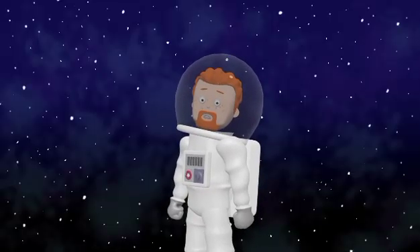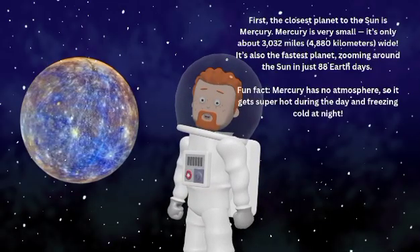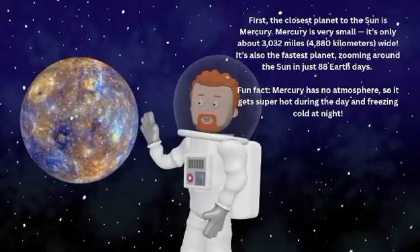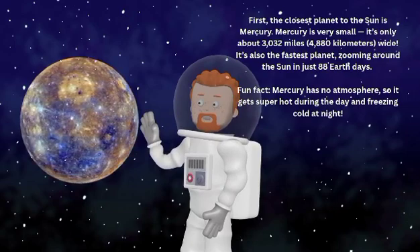The Solar System is made of the Sun and all the planets that go around it. The Sun is a big hot star right in the middle, and it gives us light and warmth.